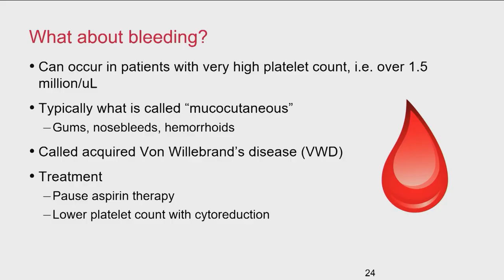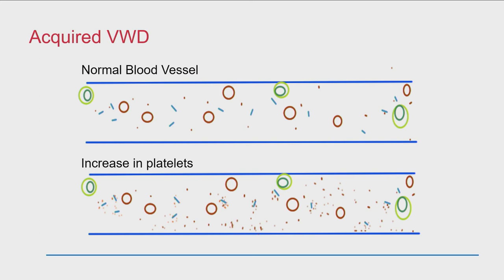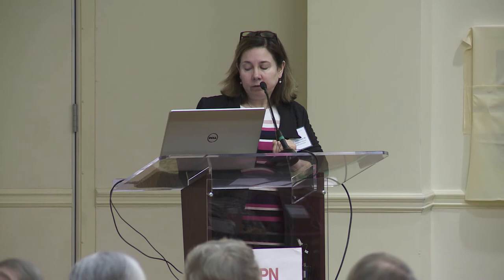Bleeding can actually occur in ET patients with a very high platelet count — for example, over 1.5 million. It's typically mucocutaneous bleeding: gums, hemorrhoids, nosebleeds — not so much joint bleeds. This is called acquired Von Willebrand's disease. When you have too many platelets, they all glom up and make clotting proteins not work. It seems weird that you would have high platelets and yet a bleeding problem, but it does happen and seems associated with very high platelet levels.